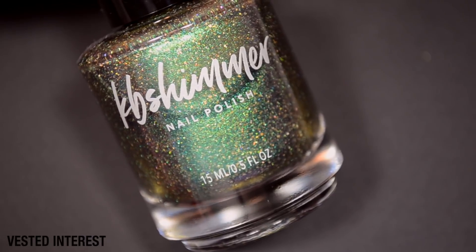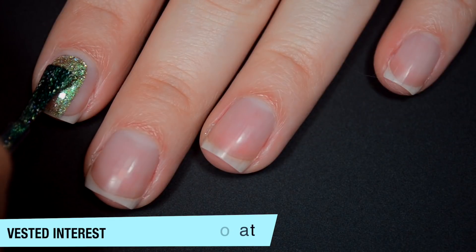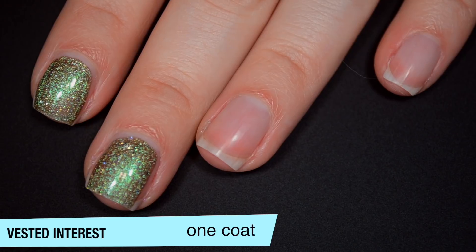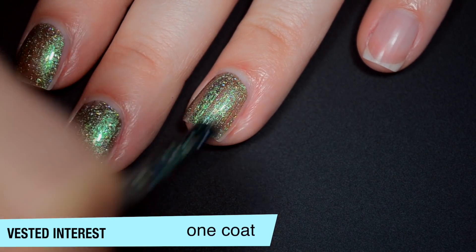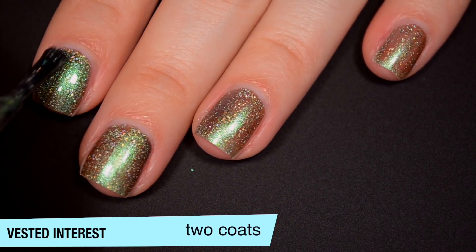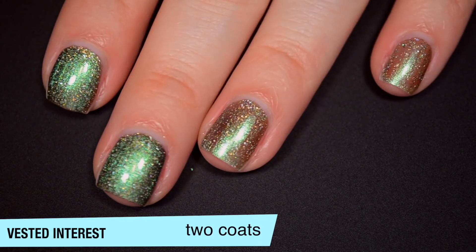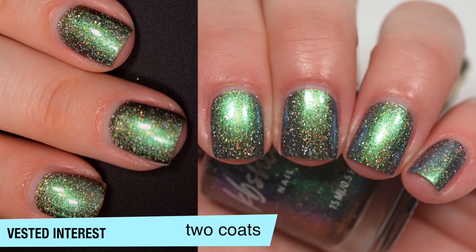The next polish is called Vested Interest, and this is a green to blue to purple multichrome with a ton of little tiny holographic micro flakes. And this one is a little bit sheer on that first coat — a ton of those flakes in there though. It's looking very green from the angle that I'm applying it. Good formula on this one as well, and those flakies that are in there are going to dry really flat because they are not a glitter, so they're not nearly as heavy or thick as a glitter. So this one does cover completely in two coats. It's looking only green to me on camera, but if I turn my nails toward myself and look with my eyes instead of the viewfinder, I get a bit of a teal color. And this did dry dull, so you will want top coat. That is two coats of Vested Interest.